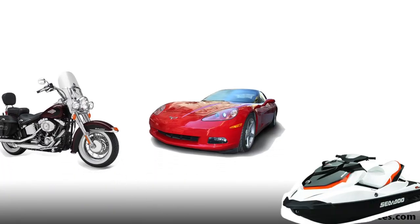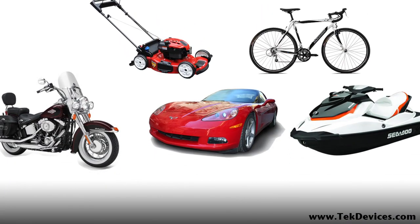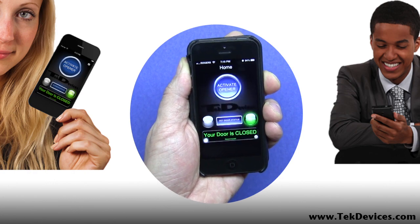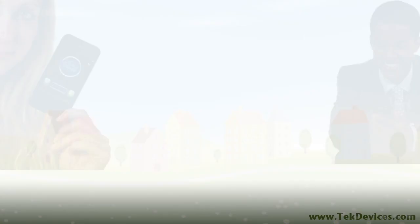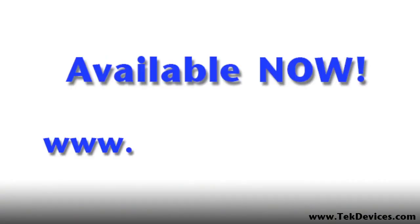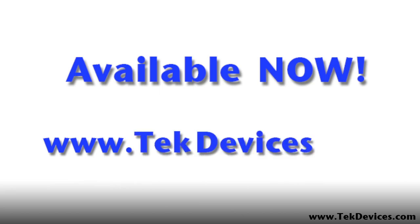Your garage contains valuable assets and is a potential entry point to your home. You should know if it is left open so you can close it. Be confident that your valuables are safe and that you can monitor and control your garage door with a Mobile GDO. Be the first on your block to monitor and control your garage door with an iPhone. Available now at www.techdevices.com.